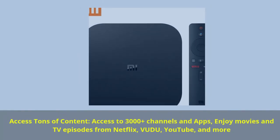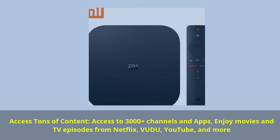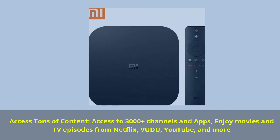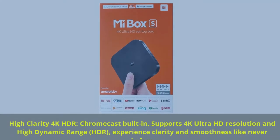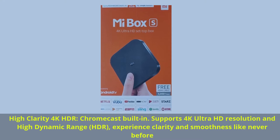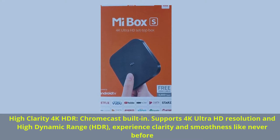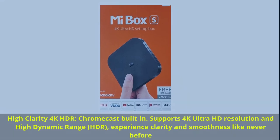Access tons of content — access to 3,000+ channels and apps. Enjoy movies and TV episodes from Netflix, Vudu, YouTube, and more. High-clarity 4K HDR with Chromecast built-in. Supports 4K Ultra HD resolution and High Dynamic Range HDR — experience clarity and smoothness like never before.